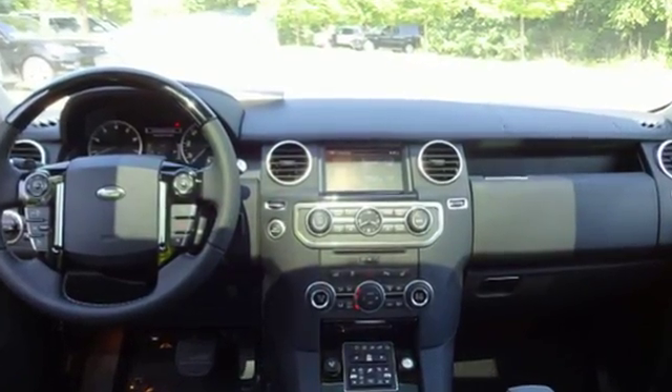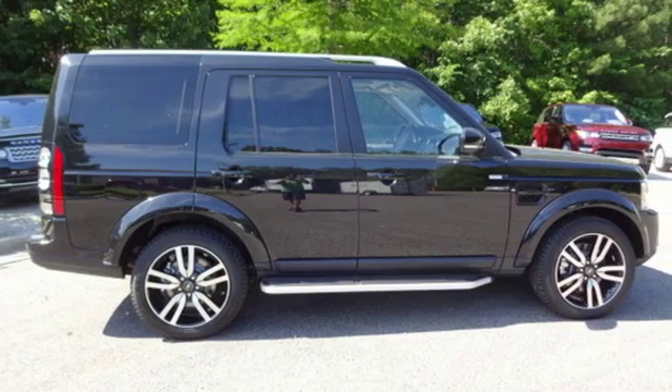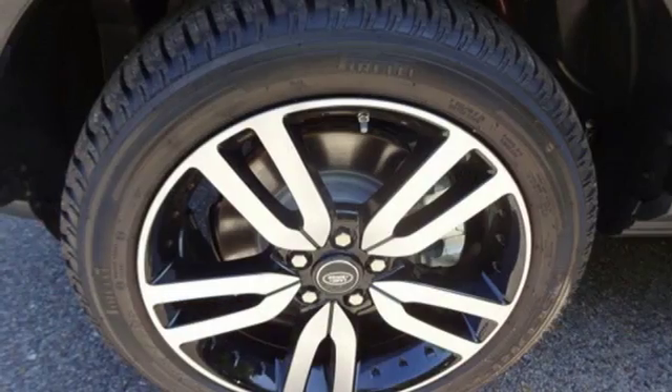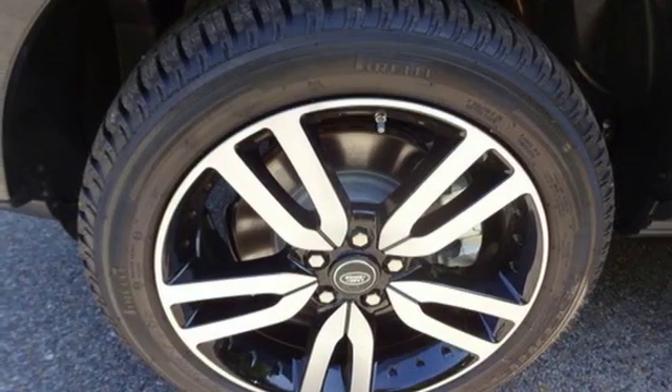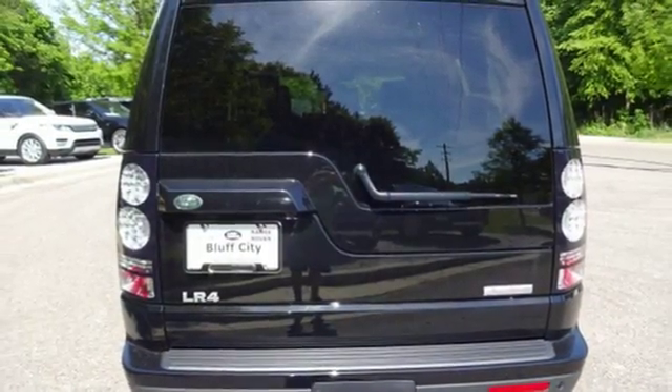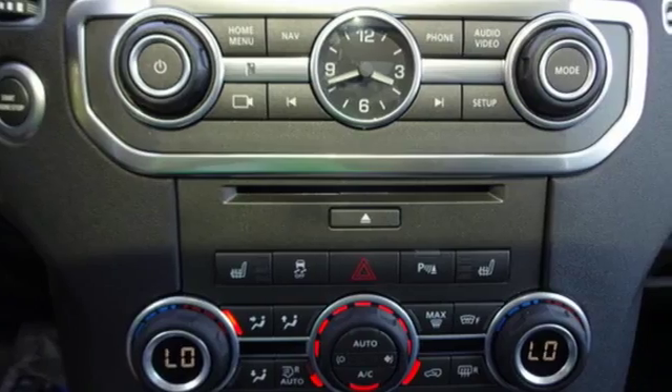It offers stadium-style seating, keeping everyone relaxed and providing an unspoiled view. With dual-zone climate control and the electronic air suspension and terrain response system, all your passengers will enjoy a comfortable, smooth ride. Plus, you'll have the convenience of HomeLink, Bluetooth, and park distance control, making life easier every day.